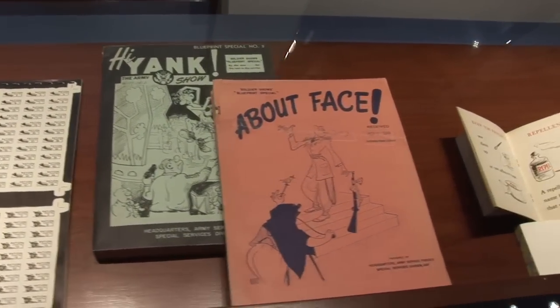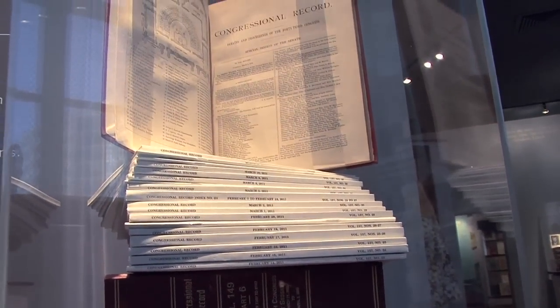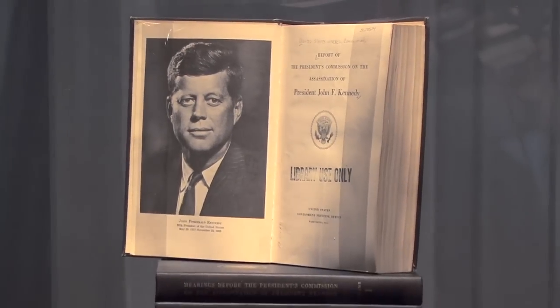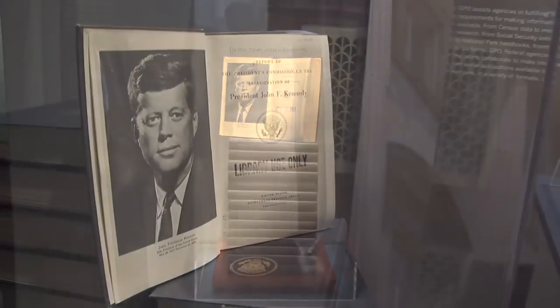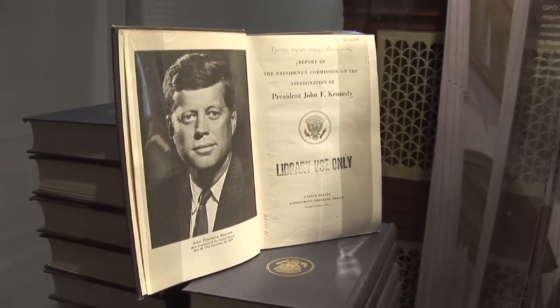The exhibit showcases important work GPO has done for Congress, the president, and federal agencies. For example, in 1964 GPO produced the Warren Commission report on President John F. Kennedy's assassination. The complete report is comprised of 26 volumes and more than 19,000 pages. GPO set up special security measures to prevent leaks and keep the information confidential.